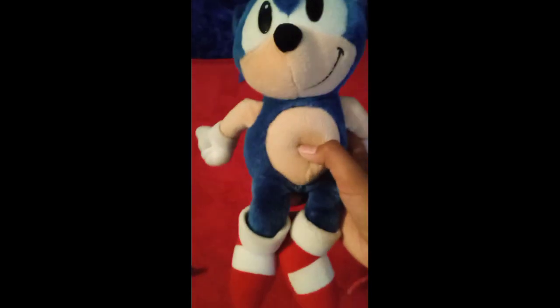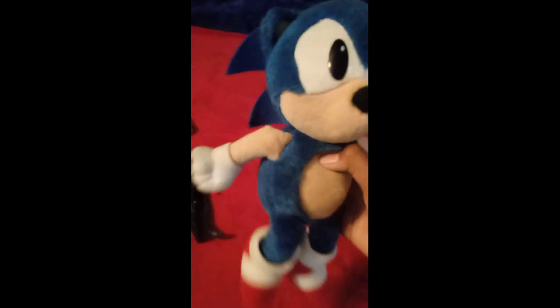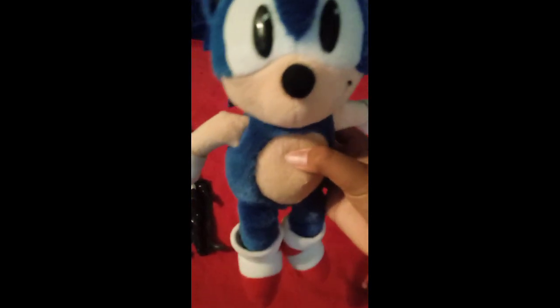Then we'll get to my Holy Grail of the collection. The Cow Toys Sonic plush, dated 1993. He's one of the rarest items I have, and I got him for really cheap. This is a really good plush. He still has the three spikes like Sonic used to have back then, before he went 3D and everyone figured out how to do it.